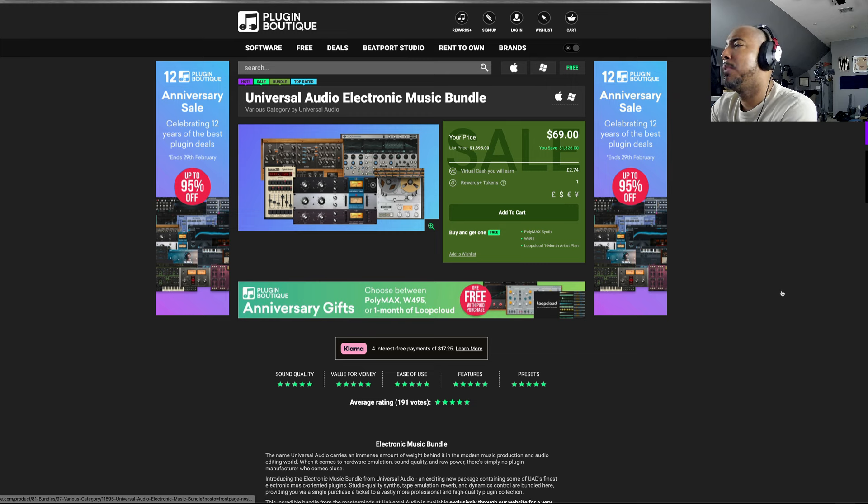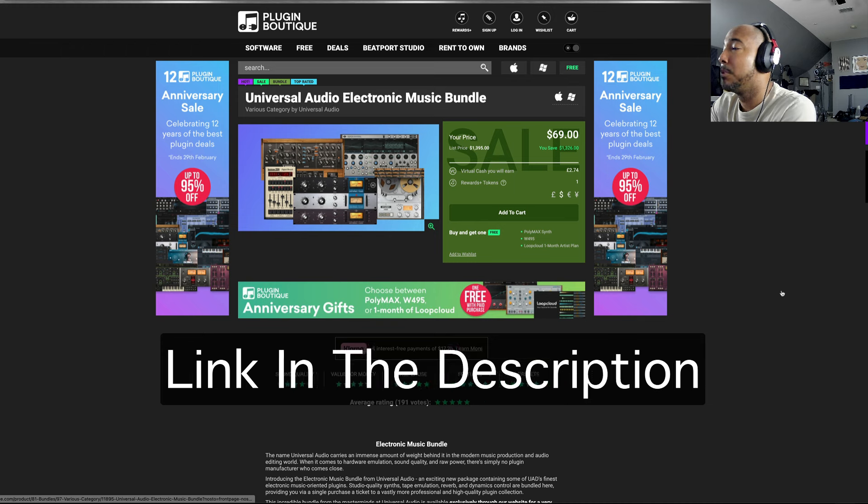Let me know what y'all think about the three plugins in this bundle if you're using them, because I believe these three come in the Spark Bundle. So a lot of y'all, if you're using the Universal Audio Spark subscription service, you already have access to those three. Again, I'll have a link in the description if y'all want to check it out, learn more, or pick it up.